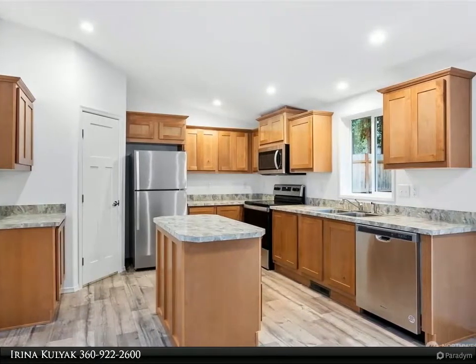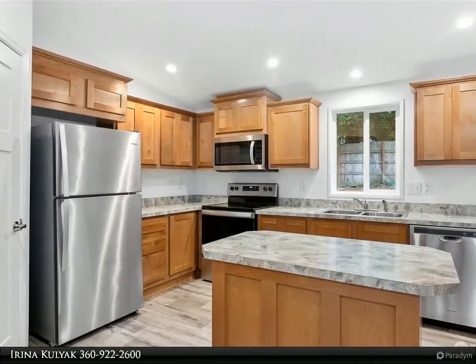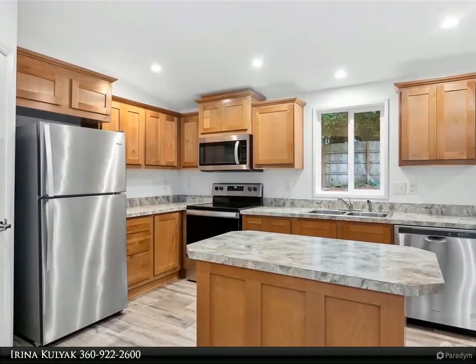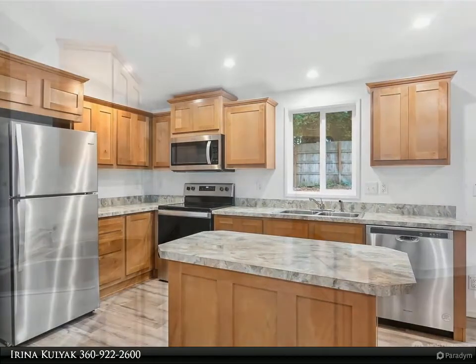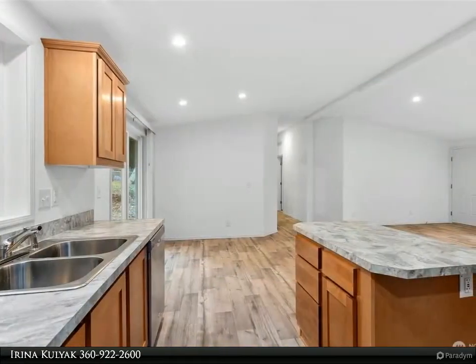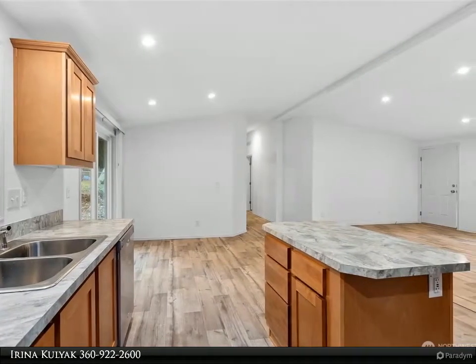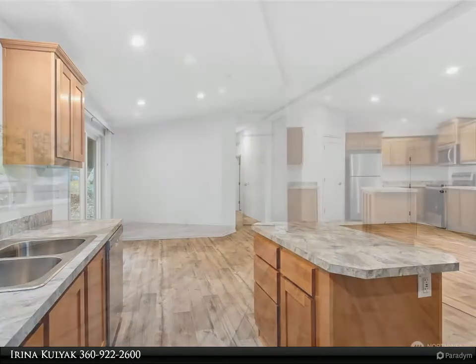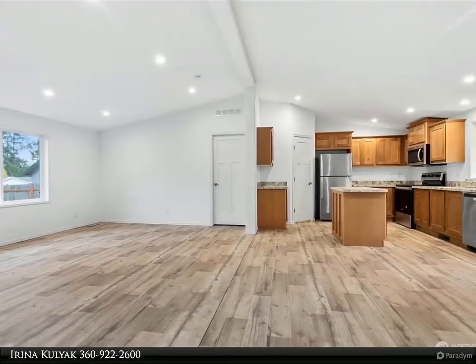Vaulted ceilings and premium vinyl flooring throughout the entire home for that modern finish and clean look. Located near beaches, walking trails, the Canadian border, and downtown Blaine, where you can capture the most gorgeous sunsets this corner of the state has to offer. For more information, review the details below or contact Arena Kalajak at 360-922-2600.